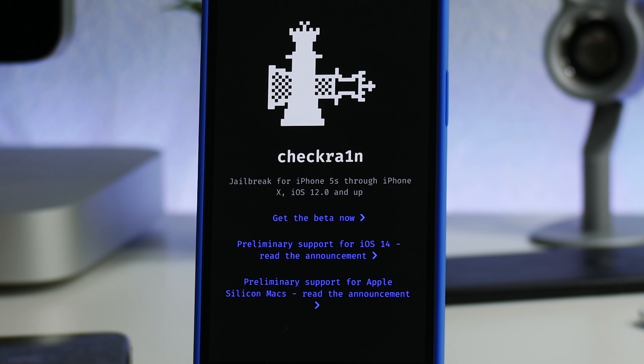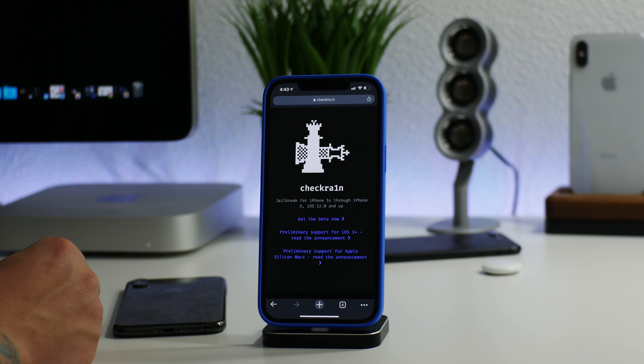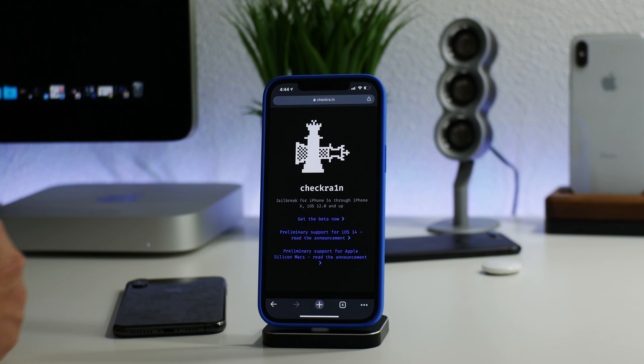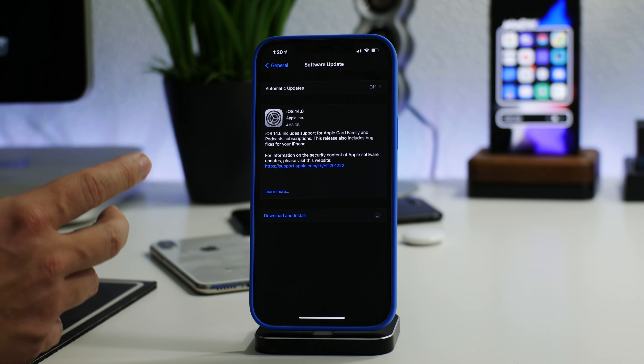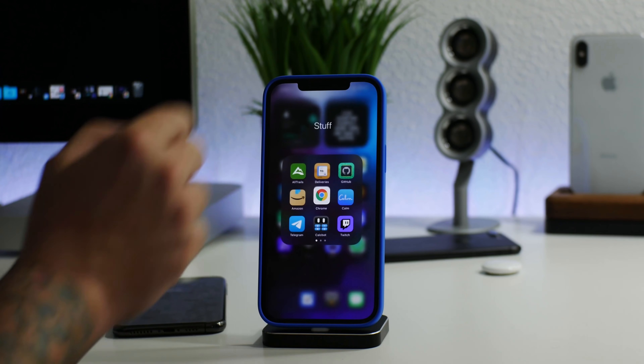That brings us to checkra1n. checkra1n works on iPhone 10 and older — basically if your iOS device has an A11 chip or older, you can use checkra1n. It is a semi-tethered jailbreak that requires a computer. It officially supports Mac and Linux. For Windows, you need to install checkn1x to a USB flash drive and boot your Windows PC with that drive to use checkra1n. Also, iOS 14.6 RC was released yesterday and checkra1n does work on it — confirmed. checkra1n supports the newest version of iOS pretty much at all times because it's a hardware-based jailbreak.